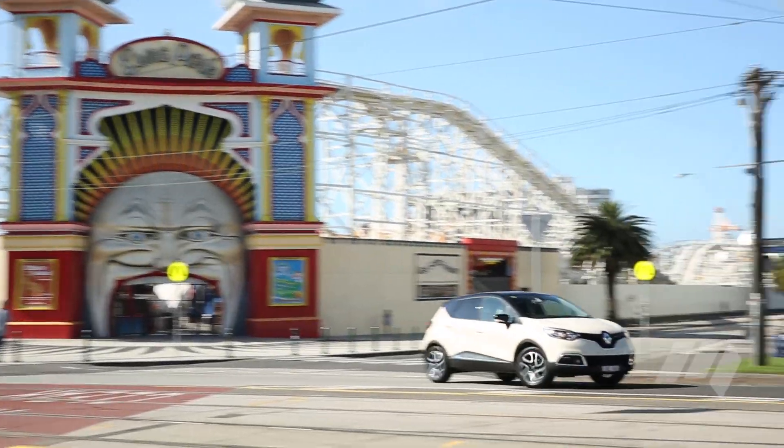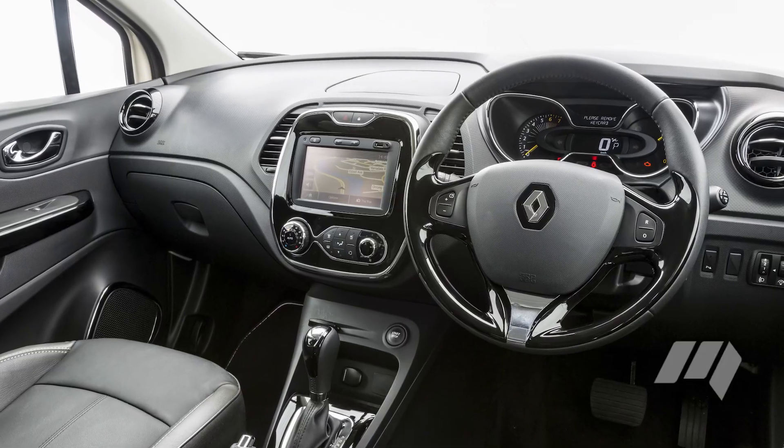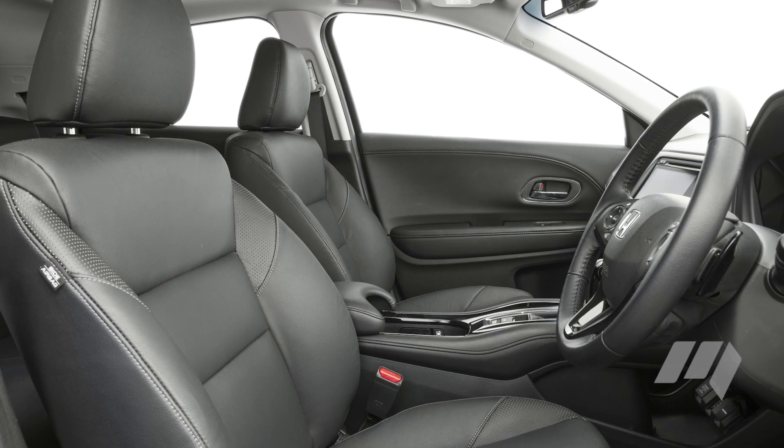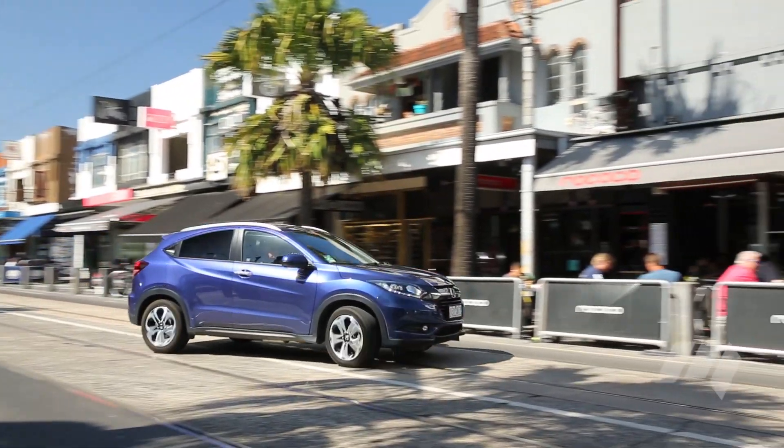While we really liked the styling on the Renault, it was felt that the choice of hard interior plastics cheapened the overall feel of the car. The Honda, on the other hand, felt like a more mature choice. The HR-V is our pick of these two small SUVs.